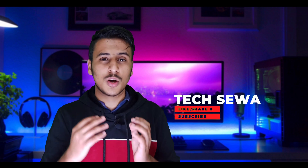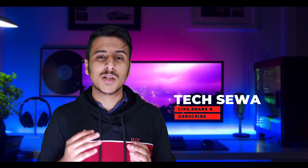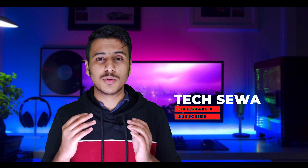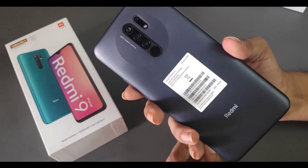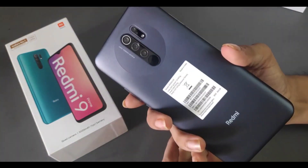The Helio G80 features a 12nm architecture octa-core processor. Overall, this phone is great value for its price, offering good RAM and internal storage options. It is available in the Nepali smartphone market and is a very solid pick.